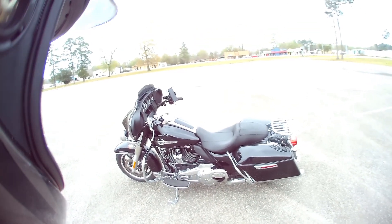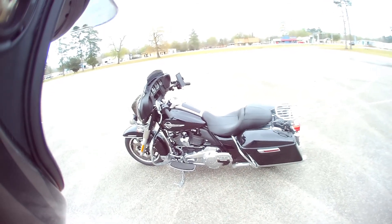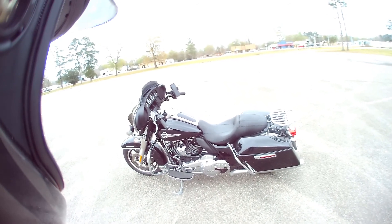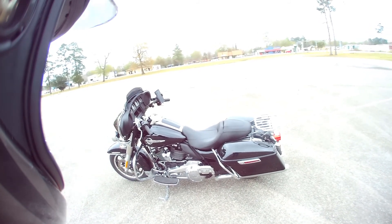Hey y'all and welcome to my first-ever attempt at a moto vlog. Today I will be taking my 2019 FLHTP, which is a Harley-Davidson Electra Glide Police Edition, into the dealership Cowboy Harley-Davidson of Beaumont to get its thousand-mile break-in service.